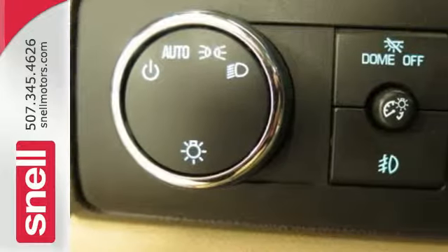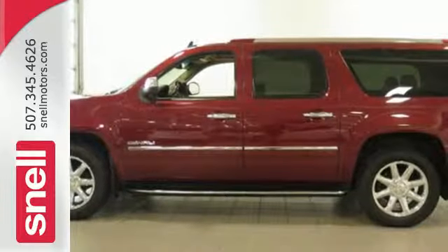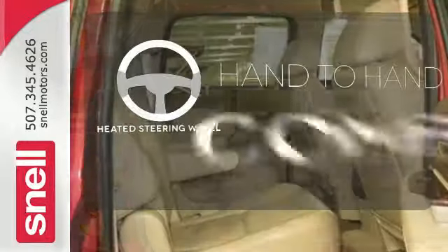Heated and ventilated leather seats, a heated multifunction steering wheel, and even the seats in the rear are heated. And rest assured with safety — you'll have anti-lock brakes, stability and traction control, and multiple airbags.